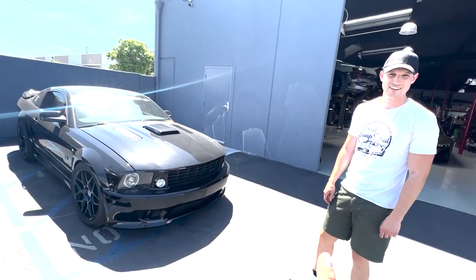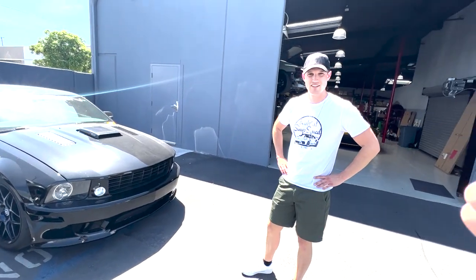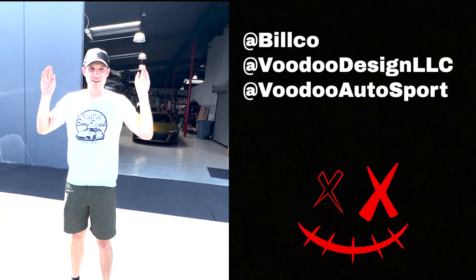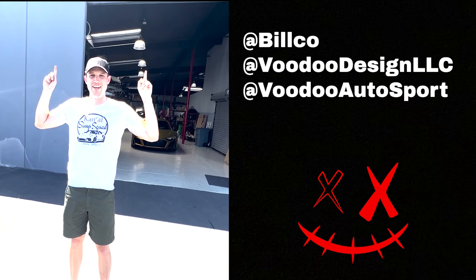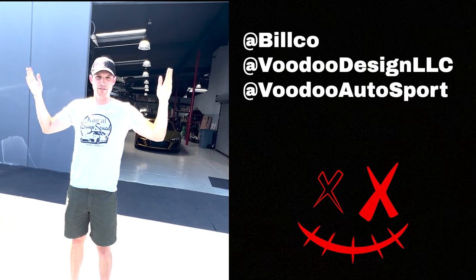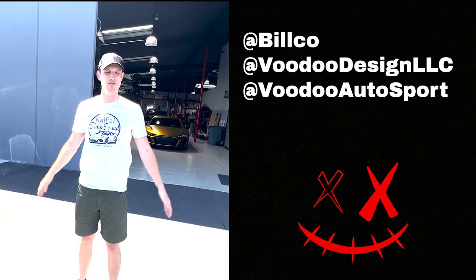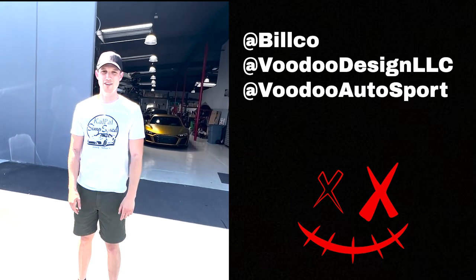Before we go into the shop, how do they get a hold of you? How do they follow you guys? Easy — Voodoo Autosport and Voodoo Design. You can follow or DM either account. Like I said, there are two halves of this operation: one half is manufacturing, one half is installation. But I manage them all, so if you DM them we'll take care of you.